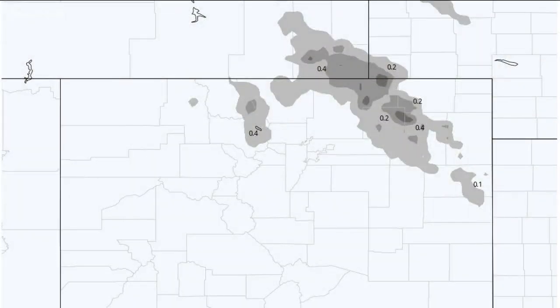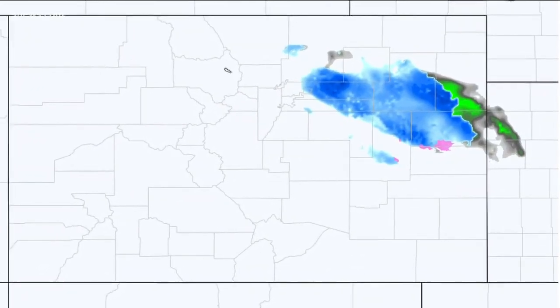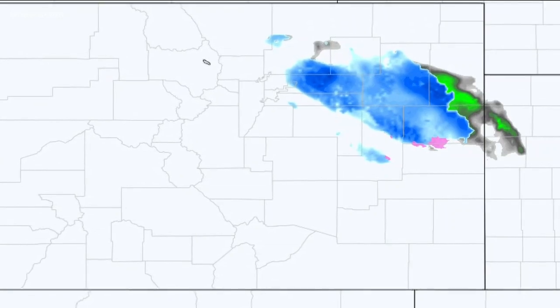A great example is last night's snow. The European model showed some light snow accumulation over the Northeast Plains between 9pm and 5am, while the HRRR was able to show a very detailed snapshot of what that snow, rain, and sleet might look like at exactly 4am.